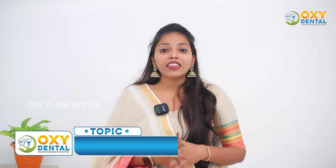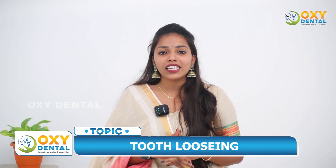Today we will talk about the topic of treatment. We will discuss the reason and what is the support of the teeth.